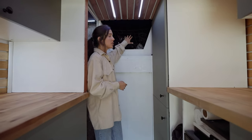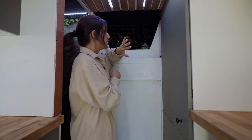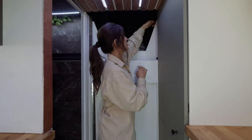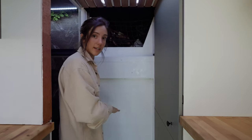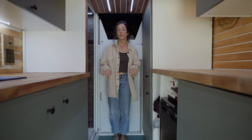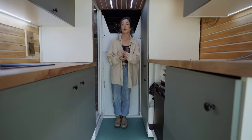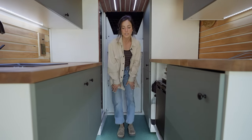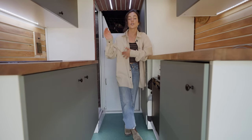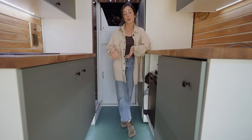Up here is our over-cab storage — it goes pretty deep so we just chuck all of our outdoor gear and any other random things in there. We chose to do a net so it's easy to take off and access, and then we just put it back when we're done. We have a pocket door right here that goes to the front of the cab. On the floor we chose linoleum — it's actually eco-friendly, made from natural materials, and it's also hypoallergenic. The color we chose is a green-blue that matches the cabinetry, and it hides the dirt very well and wipes up super easily.